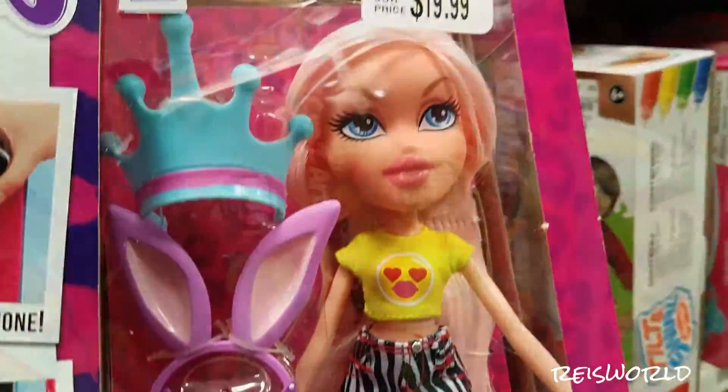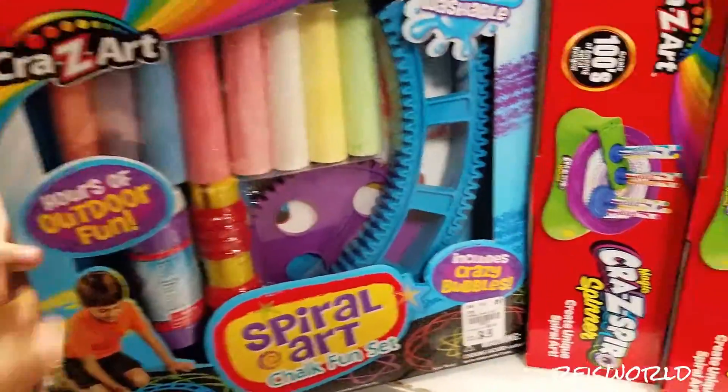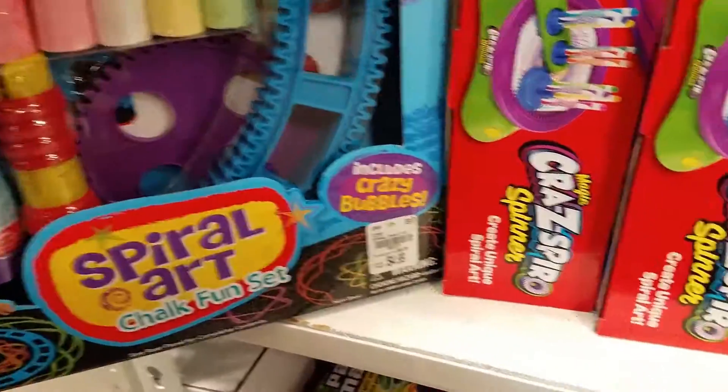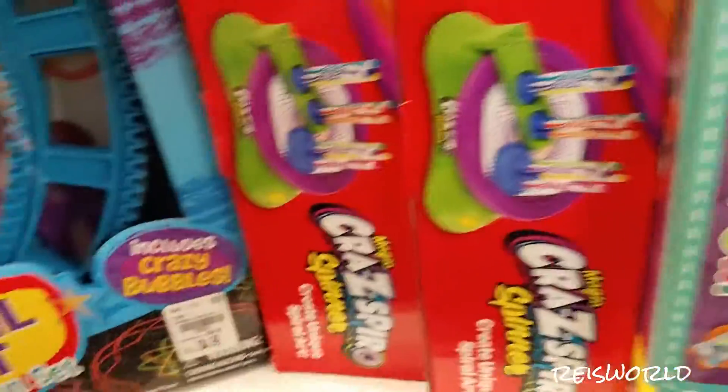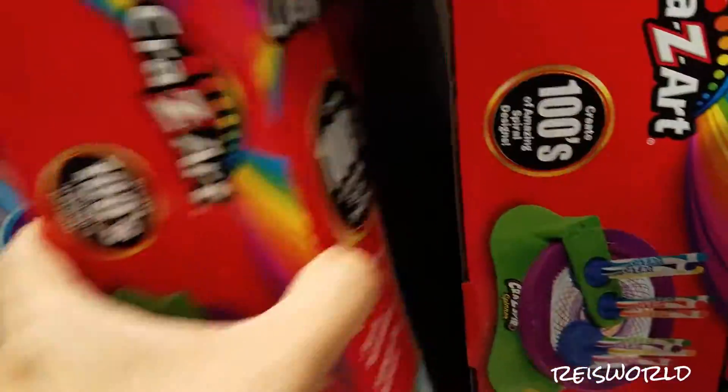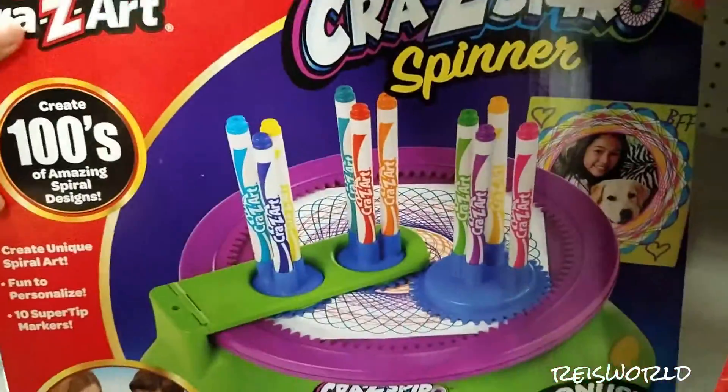Look at her shoes. Crazy Art — so this is like the chalk set. It's a spiral art chalk set. It looks like this brown chalk is kind of a thing for outside. Yeah, outside play. I used to have one of these as a kid.